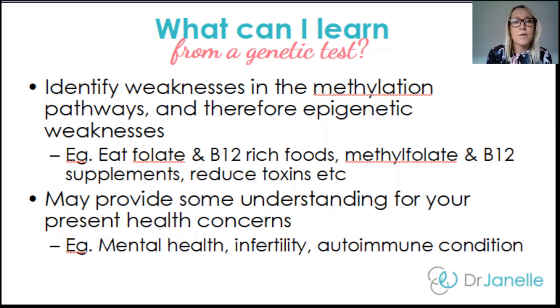Lastly, genetic testing may provide some understanding for your present health conditions. When it comes to mental health — depression, anxiety, or bipolar — and maybe it runs in your family, it may show you particular genes that you and your family are vulnerable in, and then we can compensate using lifestyle, diet, and supplements. Maybe you've had problems with infertility or autoimmune conditions, and by identifying these genetic weaknesses, we know which areas we may need to compensate for.